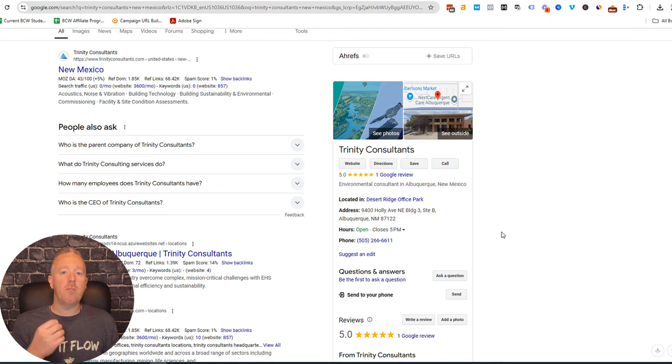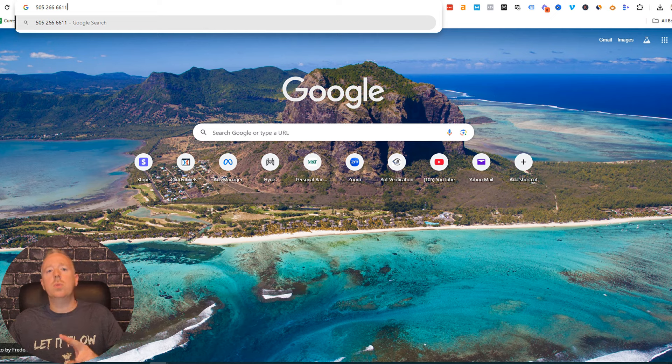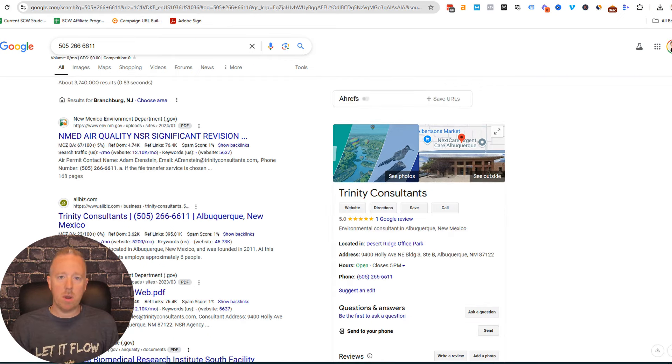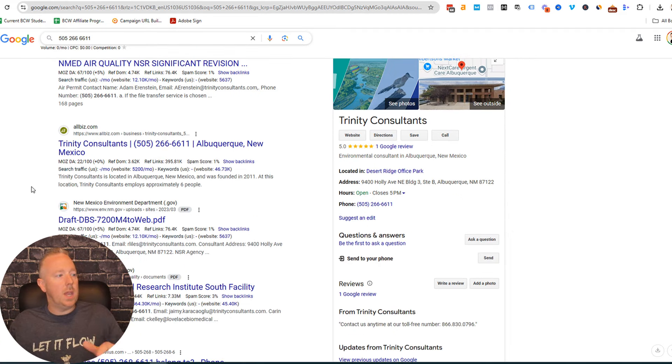Before you apply for funding it's very important that your company can be found online. The second thing to Google is your actual business phone number. You need to have a phone number that's separate from your personal cell phone number. You can use VoIP services like Vonage, Grasshopper, or RingCentral. I find it best to Google the phone number without any dashes or parentheses. When I searched, I was able to find the business and some of the business listings. That's how you check if your business online presence is ready.